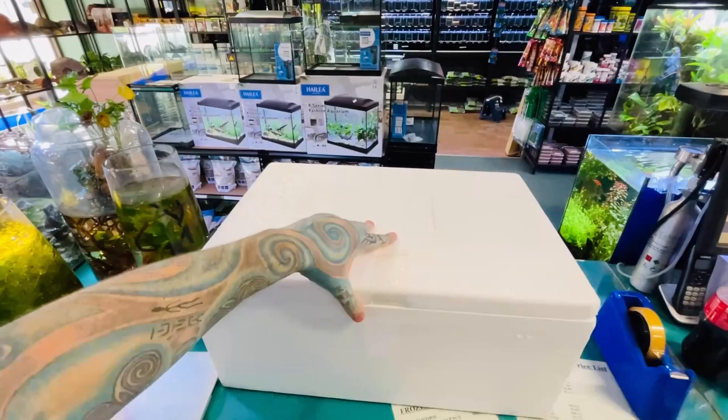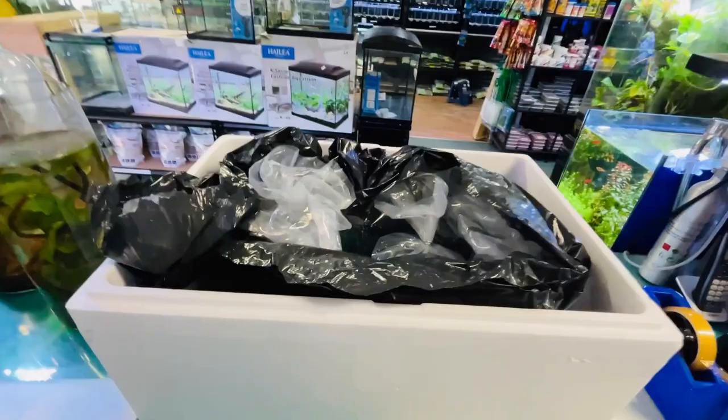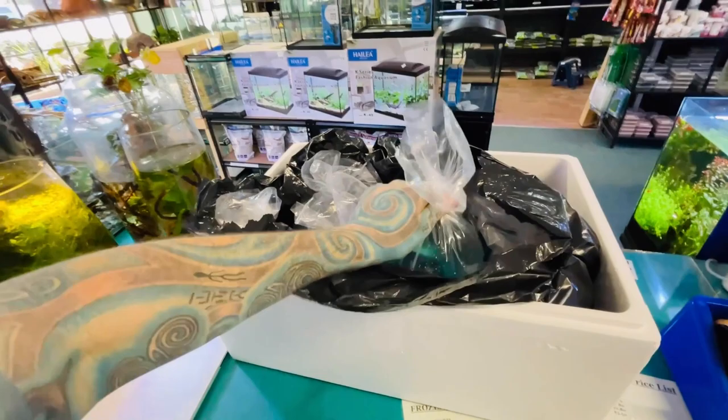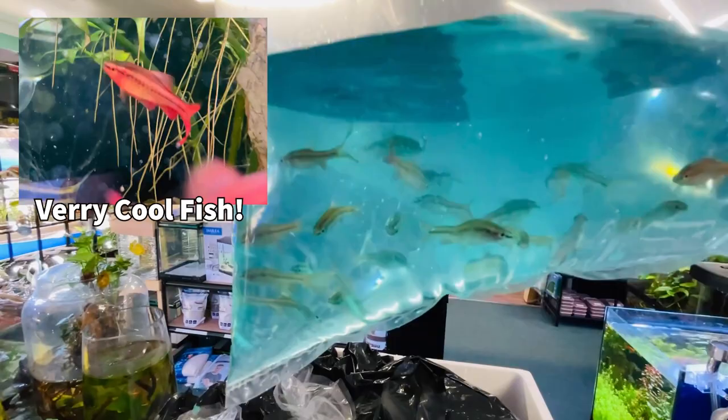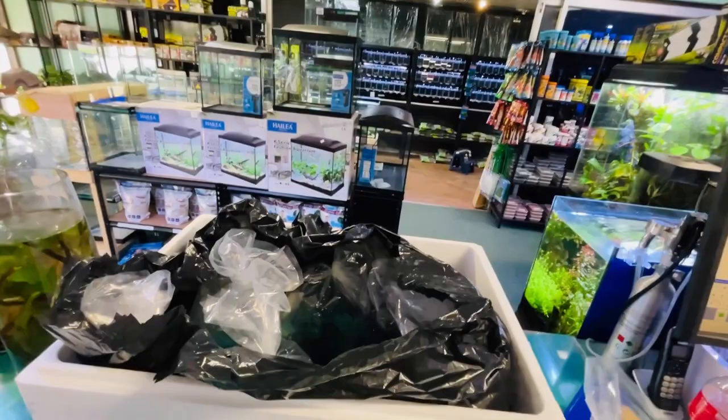We have one box of fish here, but there are about six or seven other boxes arriving late tonight, so expect a few different videos. These are long thin cherry barbs — really nice fish. They'll go bright red, as you can see with one on screen from my display tank. Finally got them back in stock after about six months.